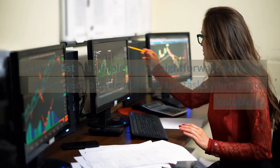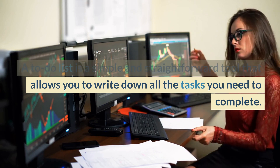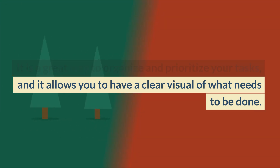To-do lists. A to-do list is a simple and straightforward tool that allows you to write down all the tasks you need to complete. It is a great way to organize and prioritize your tasks, and it allows you to have a clear visual of what needs to be done.